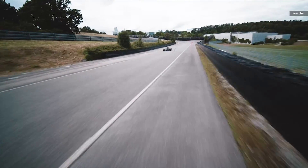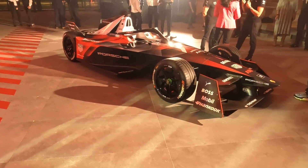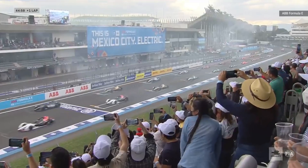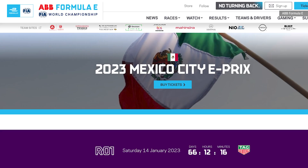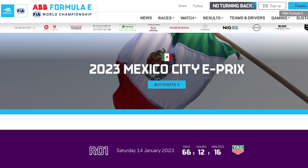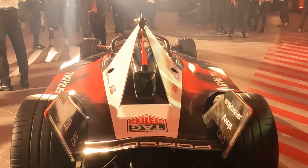Now the biggest challenge is how the vehicle will handle an actual race, which has more contact than you see in Formula One. We'll be able to see how that works out at the next season of Formula E coming this January in Mexico City. For more automotive coverage next to an electric race car, be sure to subscribe to Engadget.